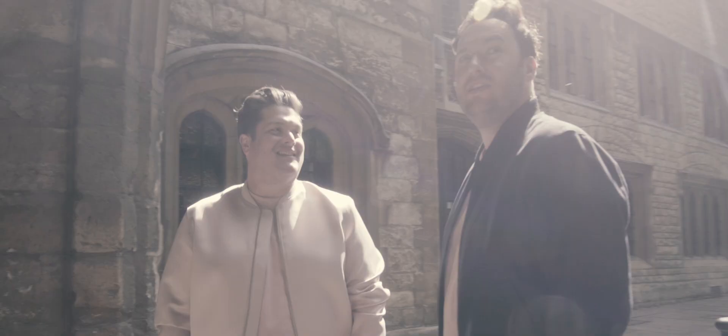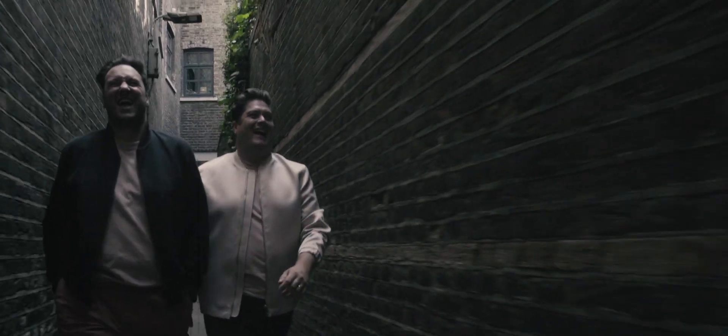Hi there, I'm Jordan and this is Russell. We're 2LG Studio. We are interior designers based in South East London. We're here today to introduce to you Tile of the Year 2020 with Original Style.